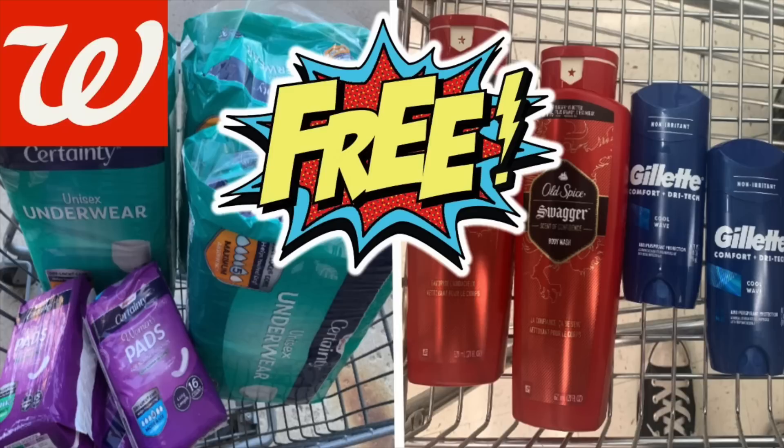If you missed it yesterday, I made a video where there are tons of deals with IVC coupons, and there's also free Old Spice and Gillette deodorant. It's one of these weeks where as the week keeps progressing, there are more free items with the app, digital coupons, and the Ibotta app. It's just a week of free over there, so I would absolutely get in on these deals. I will link that video at the very end if you wish to watch it.